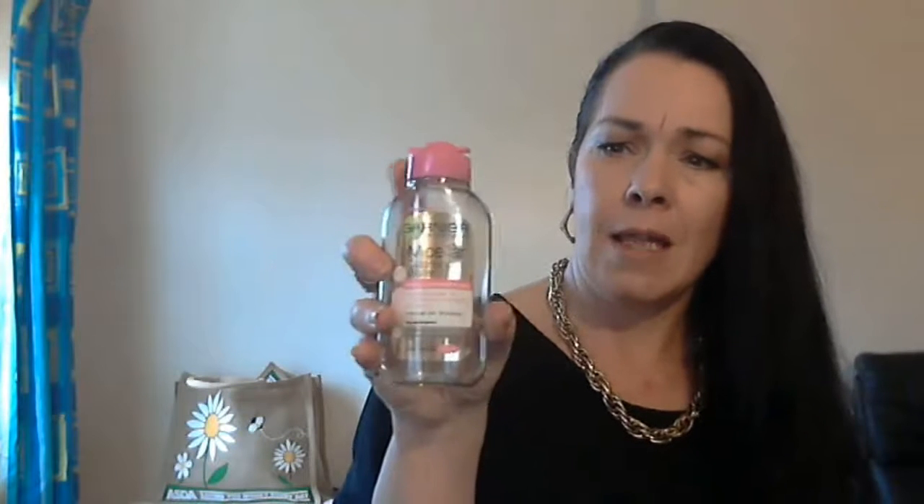The next thing I used up was my Garnier micellar cleansing water — this is the 125ml bottle which I can find in Asda or Body Care for usually around a pound. These can last me a good month or so depending on how much muck I need to get off my face. I deeply recommend these — I love this stuff. This is the only thing I will use to remove my makeup. I have no issues with it, I don't come out in spots — brilliant stuff, love it.